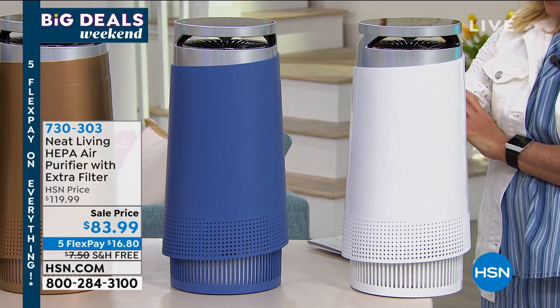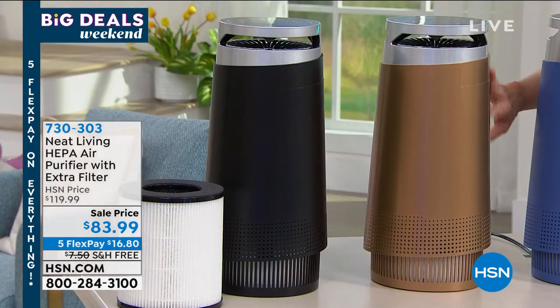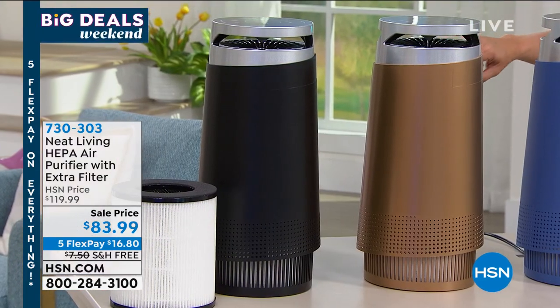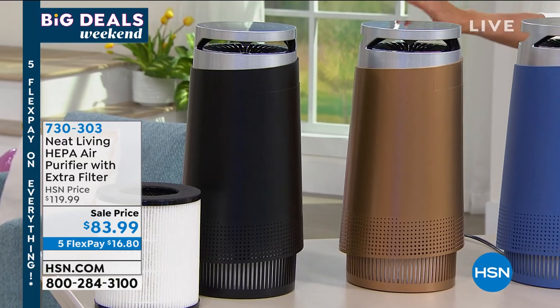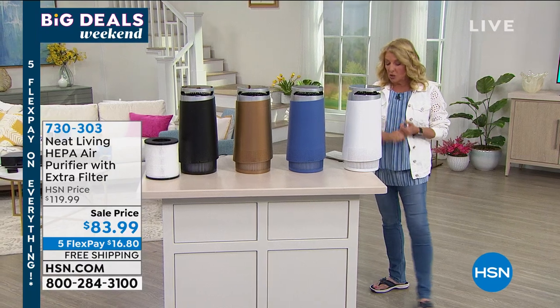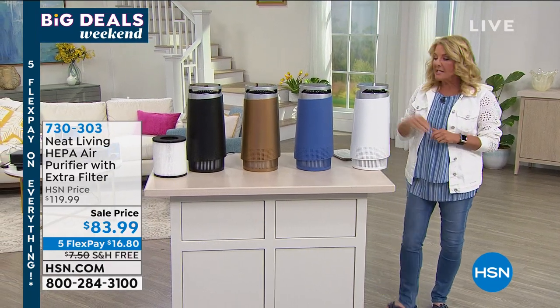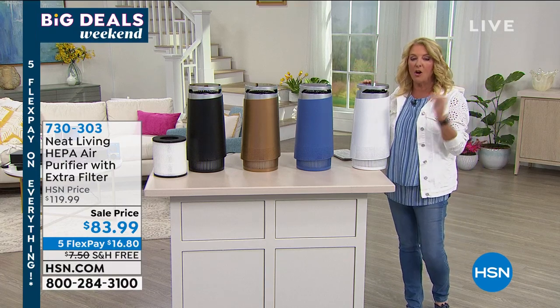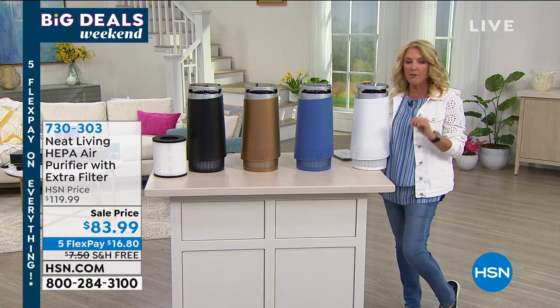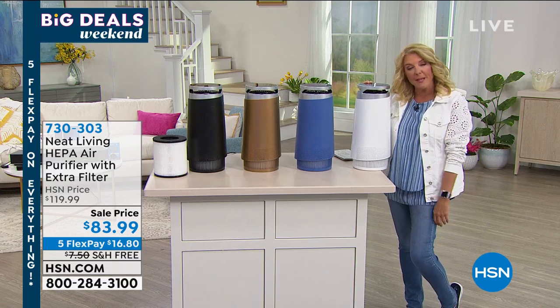I've got four beautiful colors — these are so pretty. On this end it's going to be white, then we have blue, then we go into this metallic copper which I think is gorgeous, and finally the one that kind of becomes invisible in a room is going to be the black. You're getting the air purifier, two HEPA filters, and the instructions to go along with it. This is the lowest price we've ever offered this for — there's never been a better offer than what you're seeing right now as part of our Big Deals Weekend.